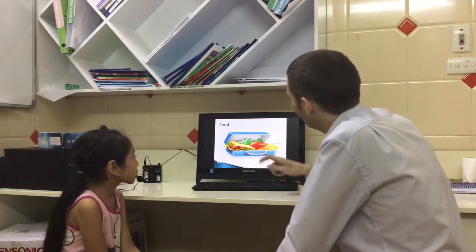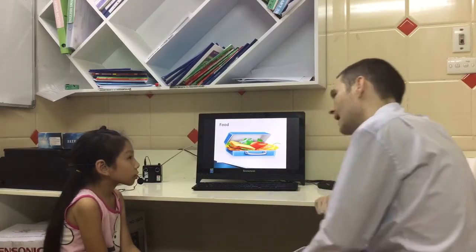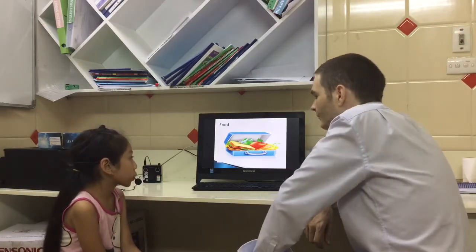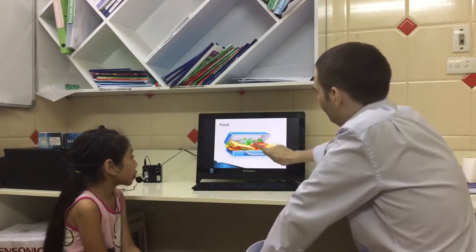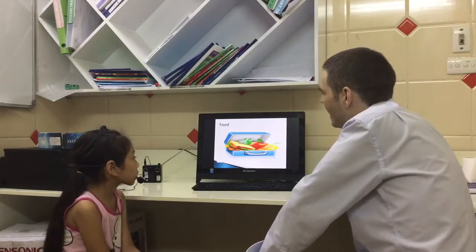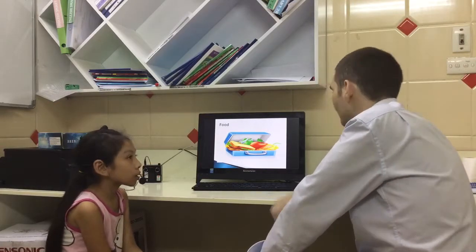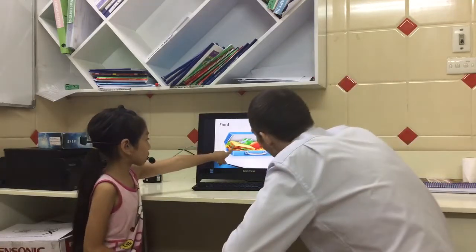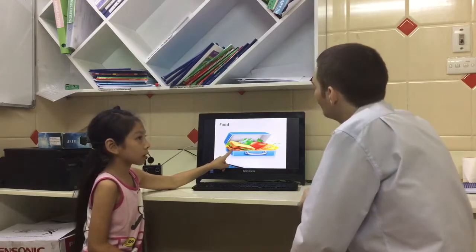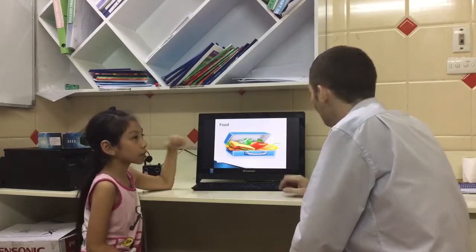Now, food. This is your lunchbox. What do you have? Do you have a sandwich? Alright, thanks, Sarah. And do you have a hamburger? Can you have a hamburger? Do you have a hamburger? No.